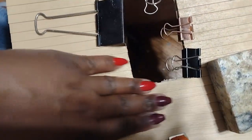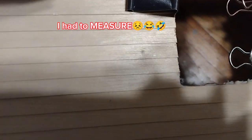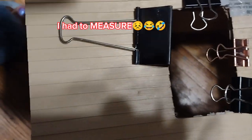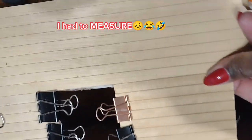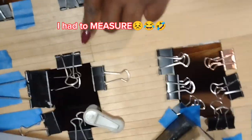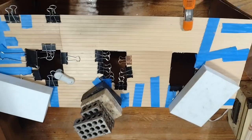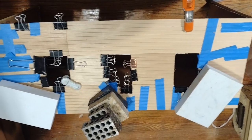Heads up dolls — this particular part of the process took lots of time and lots of patience, and I did actually have to measure. Yuck. When you're applying siding you have to be very cautious and conscious about how you line up the seam. If you happen to end up with some little gaps, don't worry — just use a little wood putty, fill it in, and then sand it smooth. This is just an image of everything taped, clamped, and weighted down while it dries overnight.